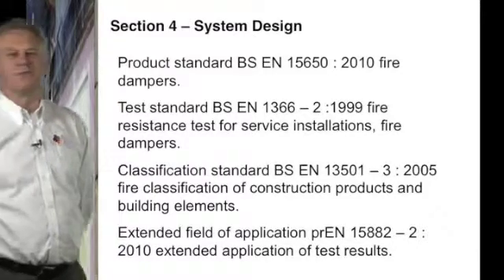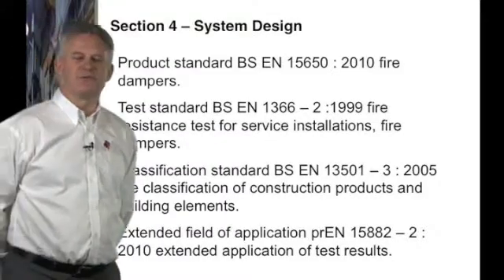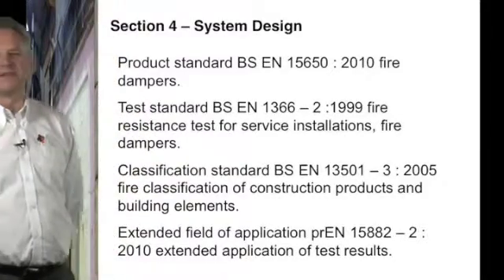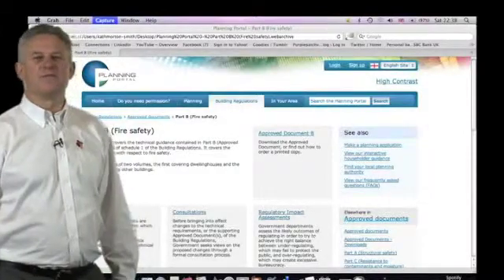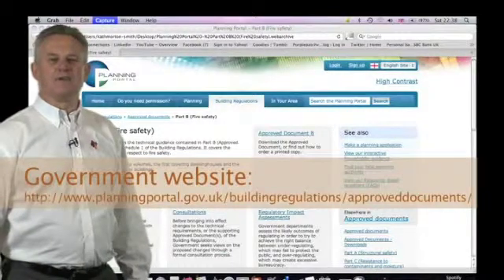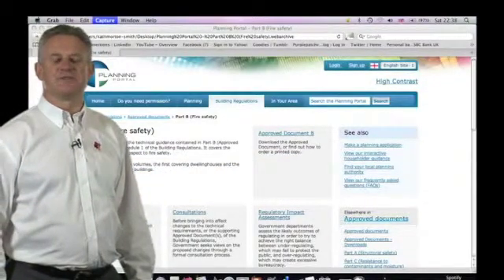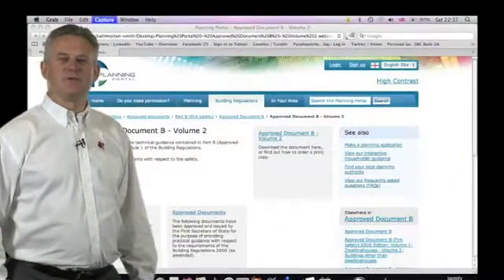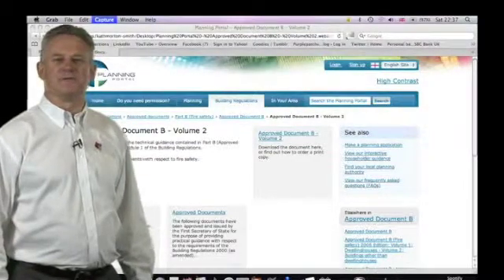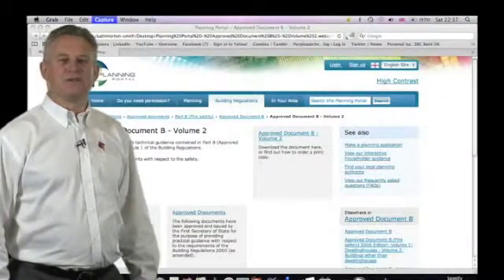However, it took many years for the industry to adopt BS EN 1366 into building regulations. It first appeared in Approved Document B in December 2006, where 1366 was recognised for fire and smoke damper testing. The details on the government website clearly state that for new projects submitted after April 2007, the new building regulations December 2006 apply, while projects submitted before April 2007 can follow the regulations dated 2000.